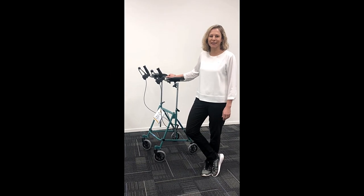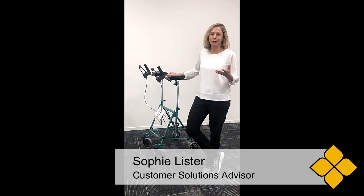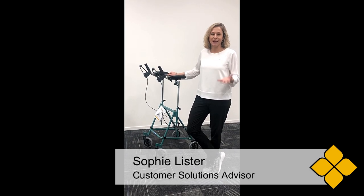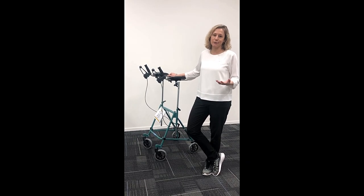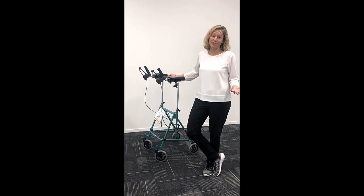Hey, I'm Sophie from Cubro and I'm talking about mobility aids today. It's really important to choose the right one for your client. As you know, it can reduce the risk of falls, improve pain, and improve confidence.